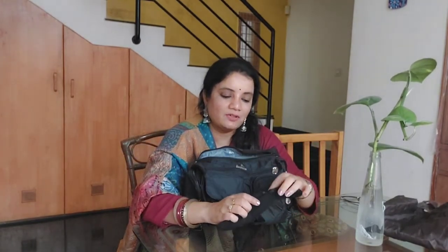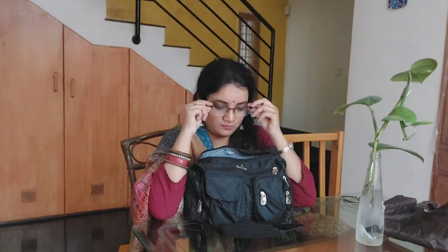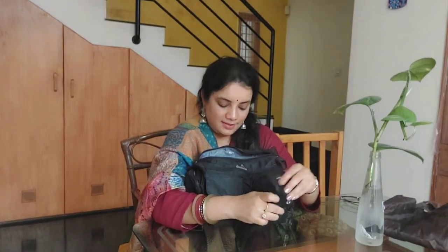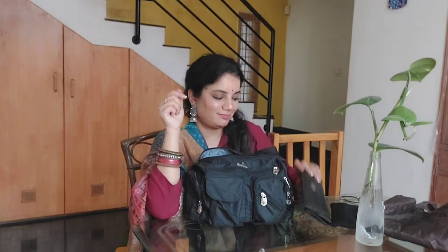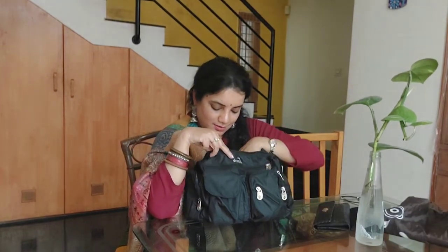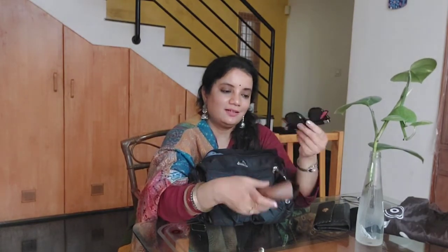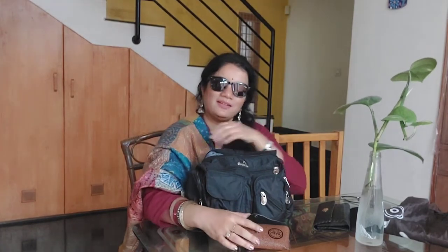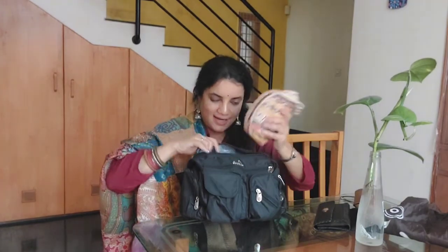Then I have my reading glasses — I don't have power but I need these to read. I also have my wallet. Then my sunglasses — summers are here and sunglasses are a must. I got these from Dubai and I really like them.